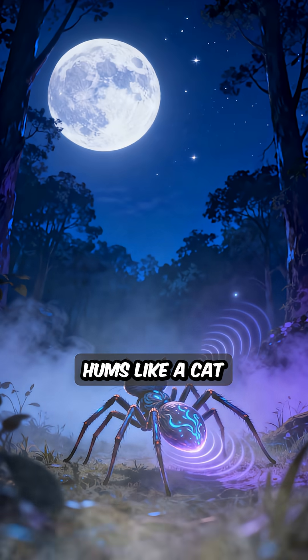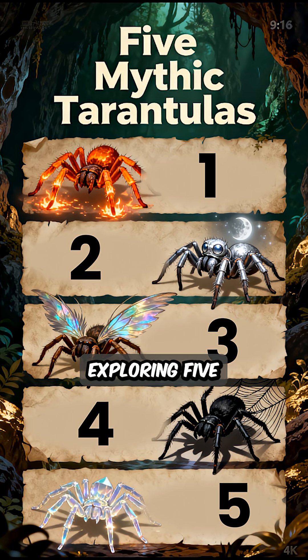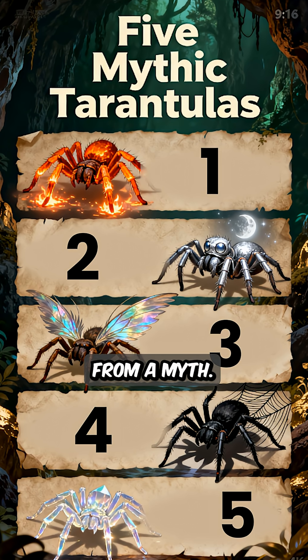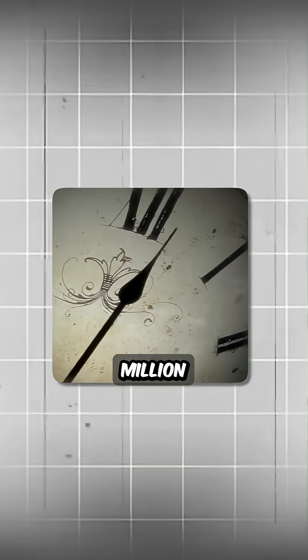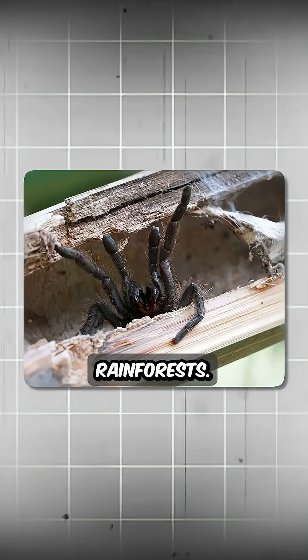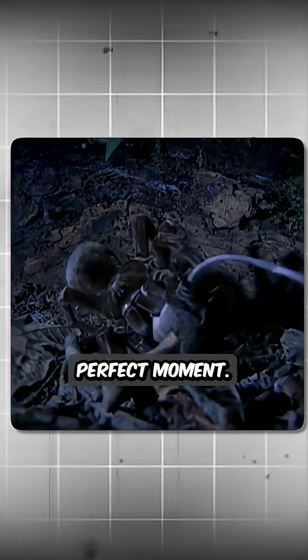Ever heard of a spider that hums like a cat or glows under the moonlight? Today we're exploring five amazing tarantulas that look and behave like creatures from a myth, but they are very real. Our story begins 100 million years ago when the first tarantulas lived in ancient rainforests — masters of waiting, hiding, and attacking at the perfect moment.